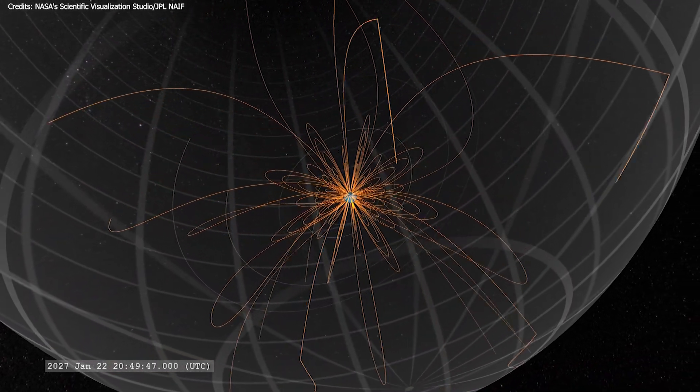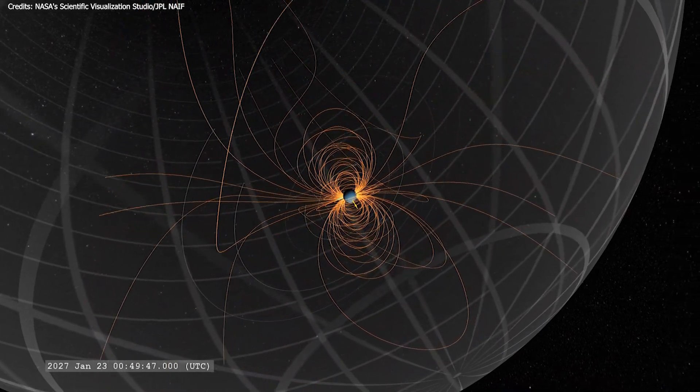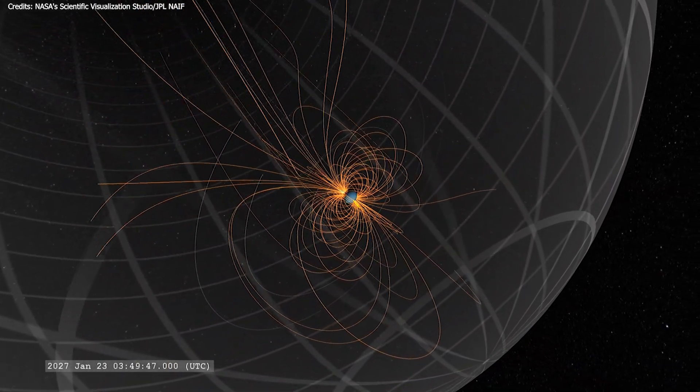Based on these data, NASA suggests that the plasmoid itself was about 127,000 miles long and twice as wide.